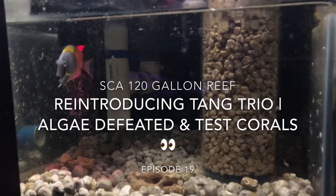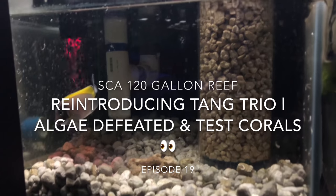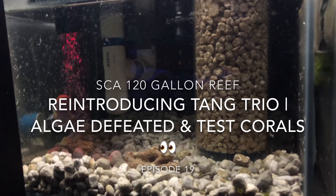Hey, what's going on YouTube? It's CJ. I want to welcome you guys back to episode 19 of the 120-gallon reef system.